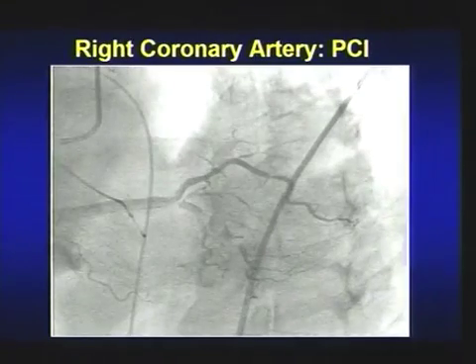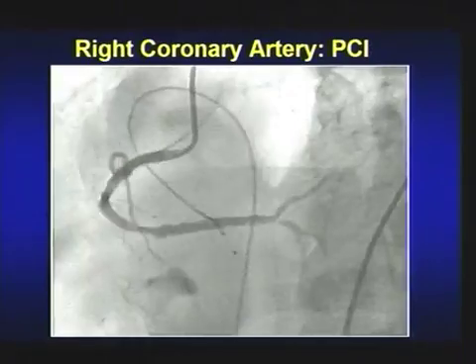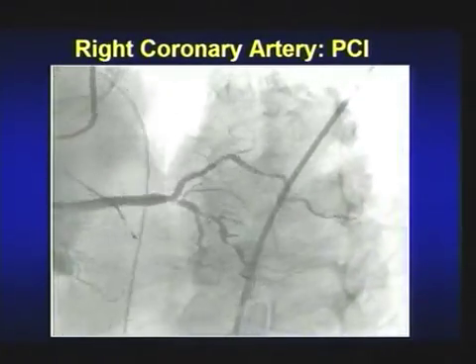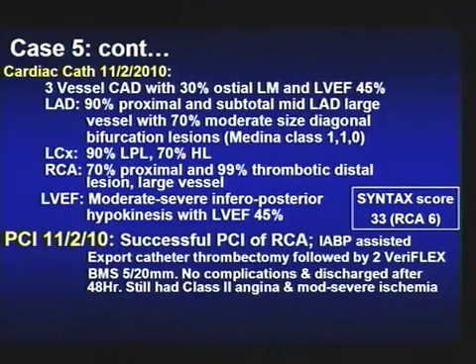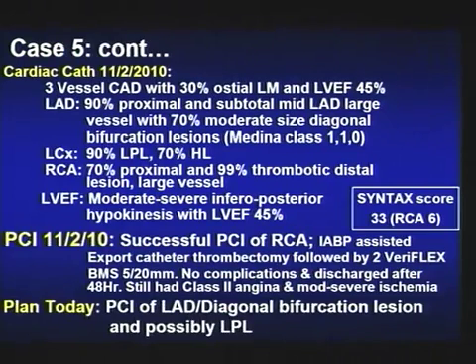Based on the excellent angiographic findings, the patient had the balloon pump and pacemaker removed and did subsequently well, going home after 48 hours. He continues to have class 2 angina and has ischemia on thallium. Today the patient comes back for PCI of the LAD-diagonal bifurcation and possibly the LPL.